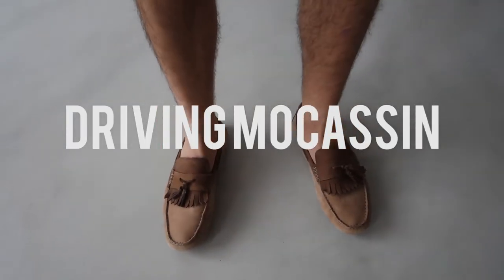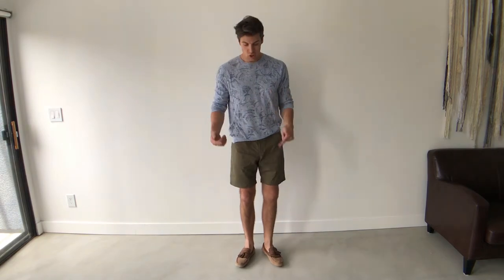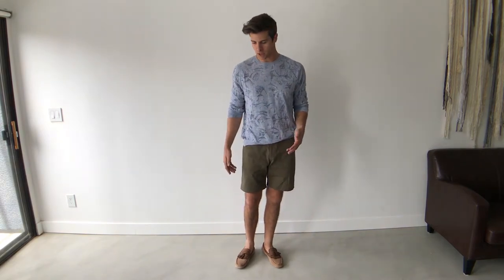Next, the classic driving moccasin. I love this shoe in the summertime. It's really comfortable, it's really adult — something that I think works well with a casual outfit like this: shorts, lightweight sweater. Just an easy thing to be wearing pretty much wherever you're going, whether you're running errands or going out to lunch with friends.